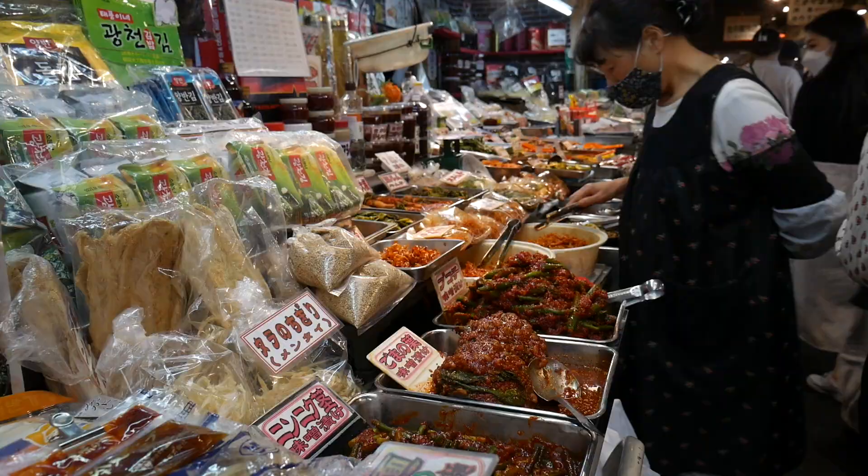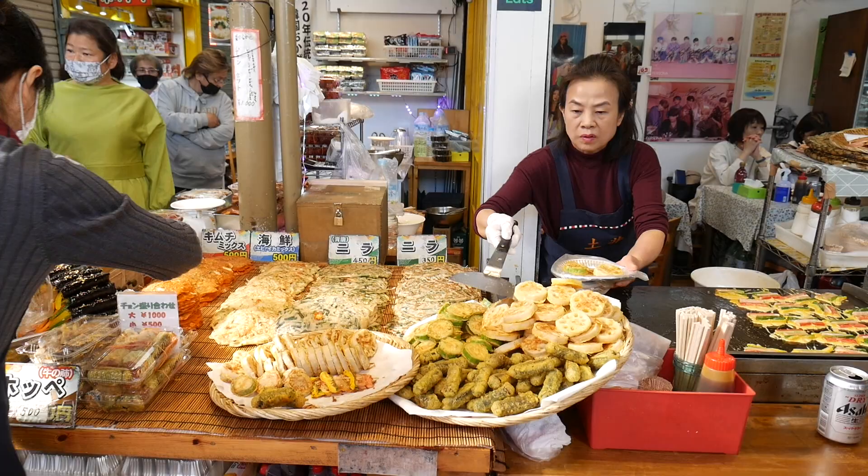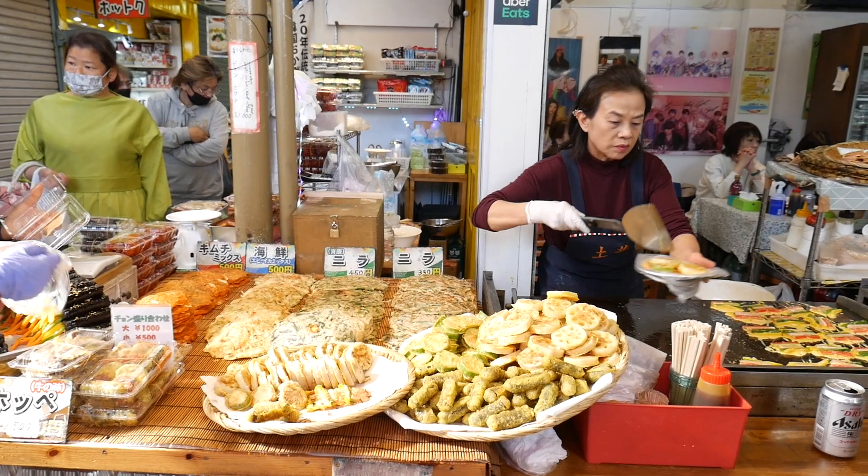A lot of the stores have been here since the end of the Second World War, and the people who live around this area are mostly of Korean descent, so you'll hear a lot of Korean being spoken around.